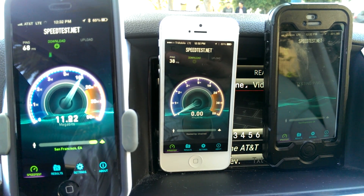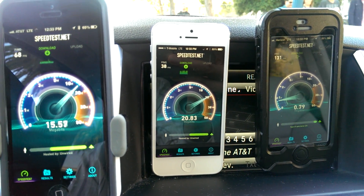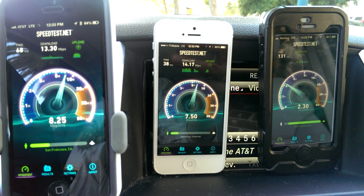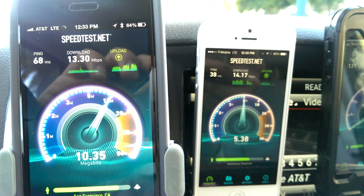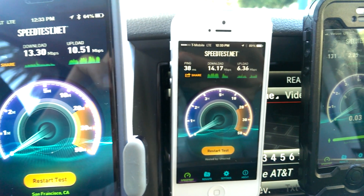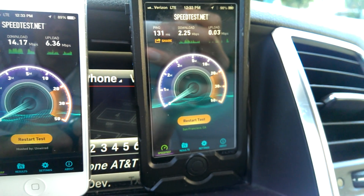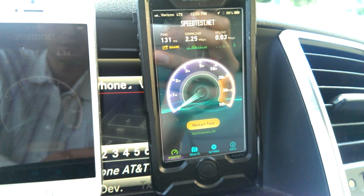AT&T is my primary network now — that's something I wouldn't have expected to say just a couple of years ago. Verizon was my first 4G LTE service and they used to be really speedy here in San Francisco, but as you can see on the right, things have slowed down quite a bit. On the left side, AT&T's first run is doing quite well: 13.3 megabits per second down, 10.5 up. T-Mobile is actually a little bit ahead this time at 14.17 down, 6.36 up, and Verizon is barely there on the upload side with just 2.2 megabits per second down.